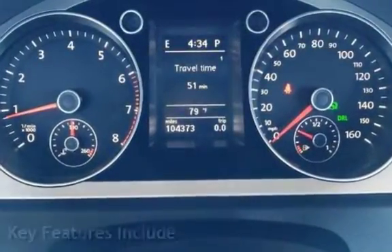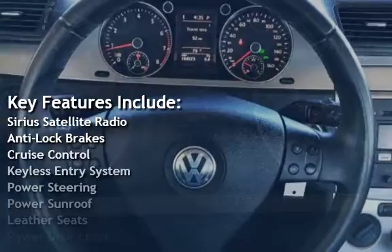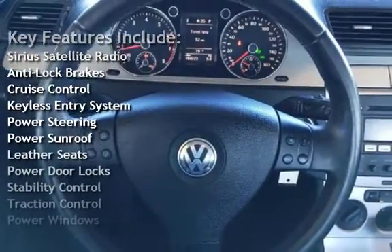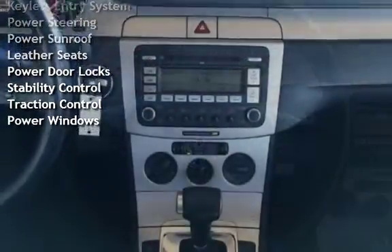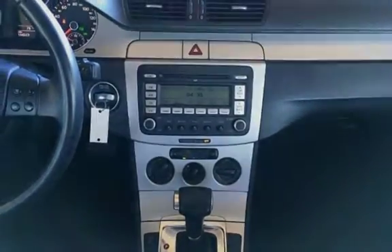Key features include Sirius satellite radio, anti-lock brakes, cruise control, keyless entry, power steering, power sunroof, leather seats, power door locks, stability control, traction control, and power windows.